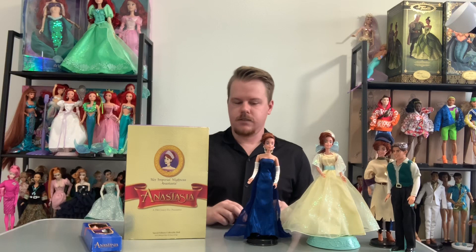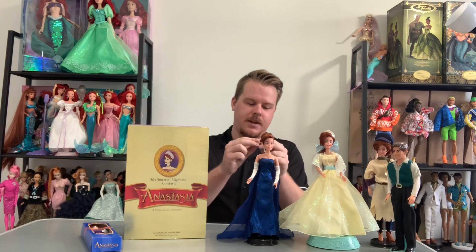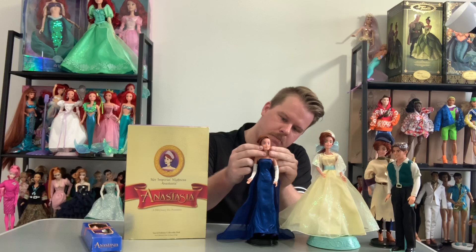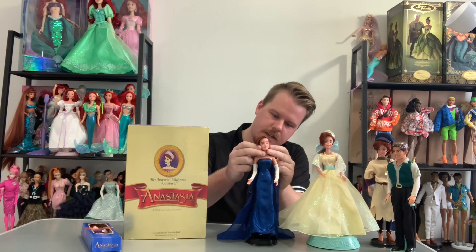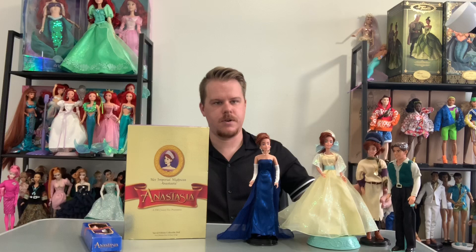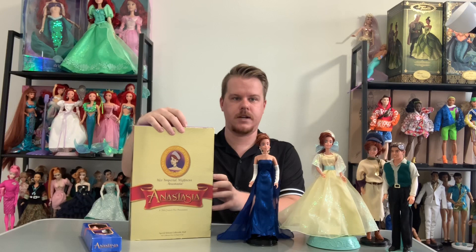And then of course when she's at the opera in her blue, midnight blue dress in Paris — just absolutely beautiful. I pulled out her earring, and the earrings are so old they're actually starting to yellow, that's how long these dolls have been out. But all the jewelry is plastic, which is really good because metal jewelry destroys doll skin. Then we have Anastasia in her leaving-the-orphanage outfit, and then I have a Dimitri doll too — he's a little cutie.